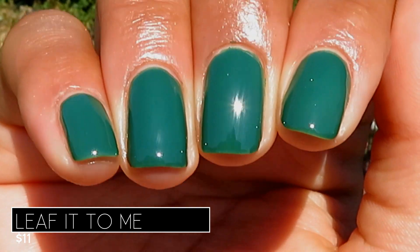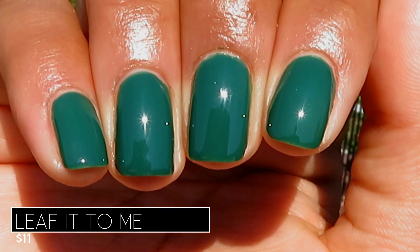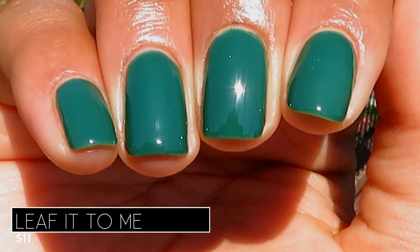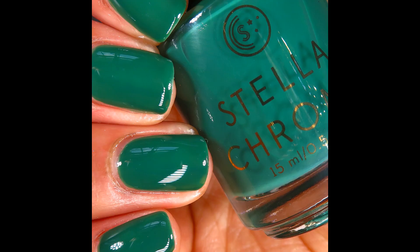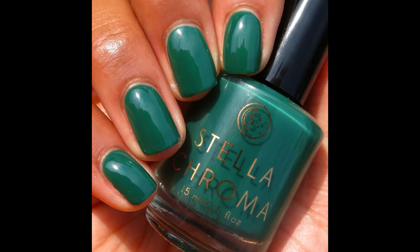Here's what it looks like on the full hand swatch — just a rich, vibrant, beautiful kelly green. I don't usually love greens, but this one I truly enjoyed wearing. Pictured are two coats of Leaf It To Me with a glossy top coat.